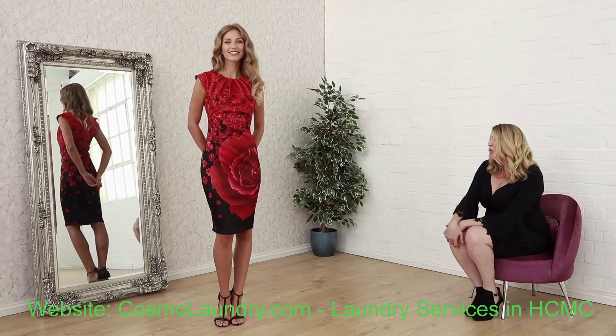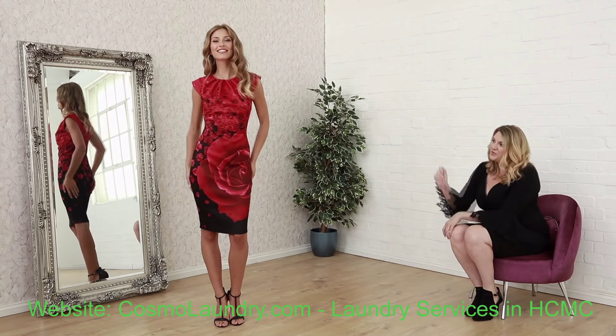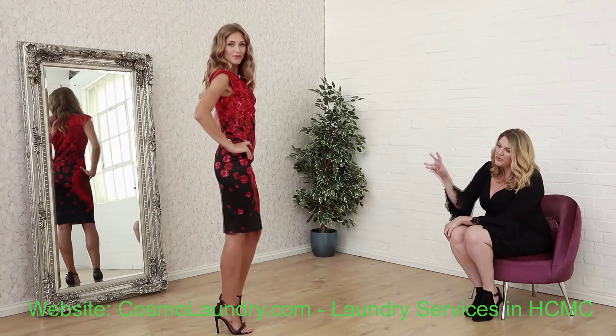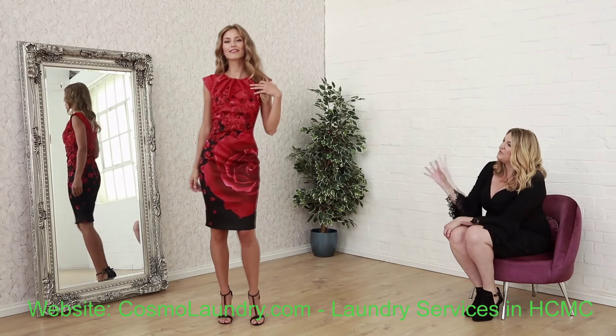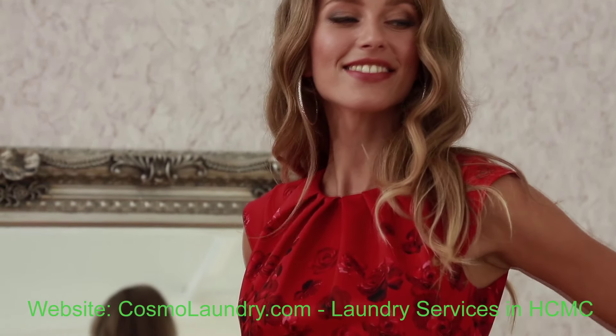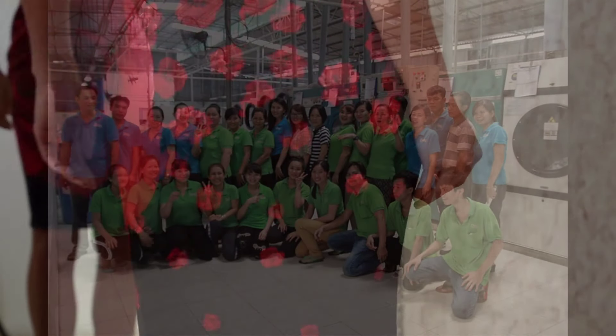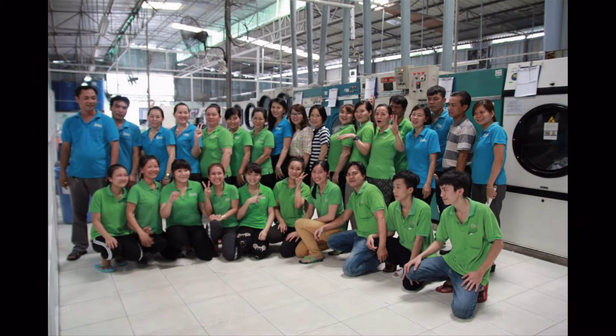Next up in the section we have another bold rose print dress. This time we've gone for this ruby colour. It's got lots of scattered roses around the front. It's a gorgeous shift dress — very simple but it just makes a lot of impact. And this one is only £30.